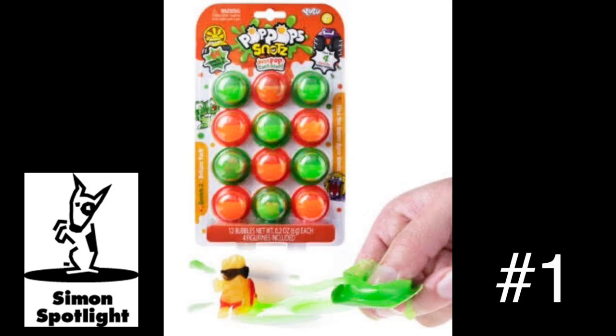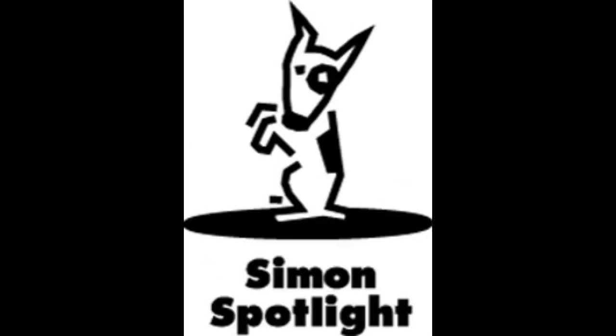Pop Pop Snots are delightfully gross capsules filled with colorful, gooey snot. They're also a fun scavenger hunt. Usually, finding something in your snot would be weird. Not only will you enjoy bursting these gooey bubbles, you'll have a blast hunting for super-rare toys. Collect them all to amass your array of characters, but don't store them in your nose for later. You'll be safe in here. Get Pop Pop Snots and hundreds more curiously awesome gifts at Vat19.com.